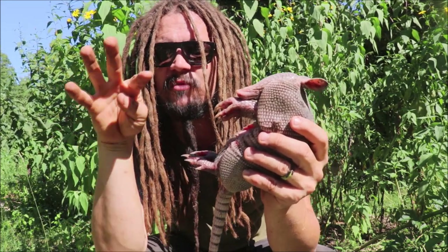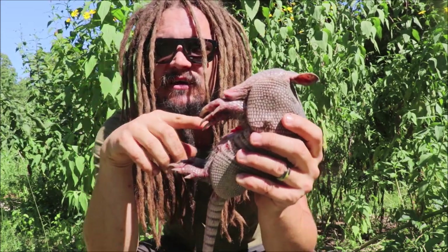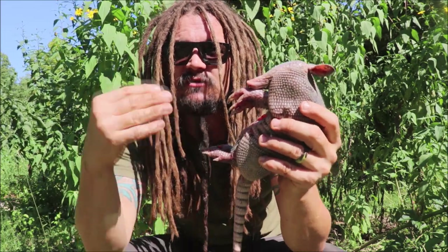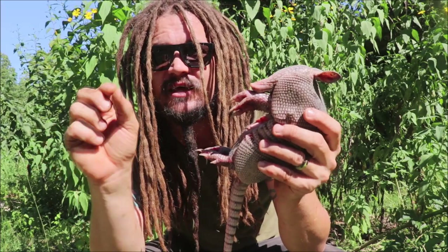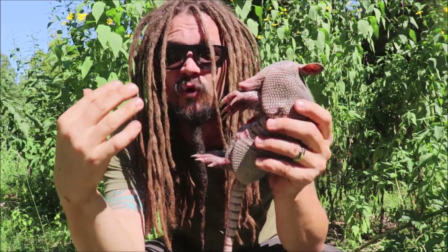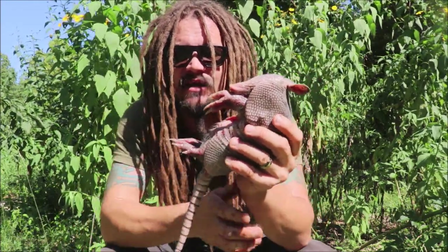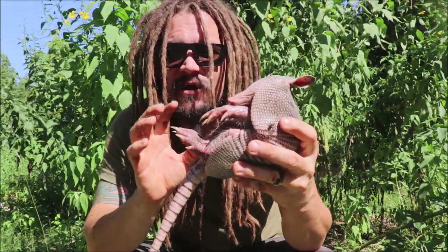They share a placenta for about the four-month gestation period. So this one came from one single egg, with three other armadillos that were exactly like it. It's kind of like when you get identical twins — a single egg that split. This is identical quadruplets. That single egg splits into four, and they have four that are exactly the same — all going to be the same sex. Just crazy to think about how that happens.